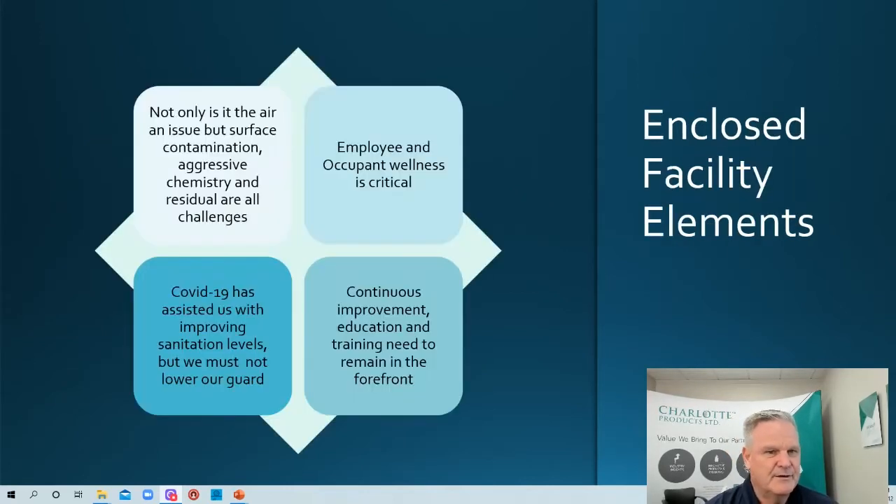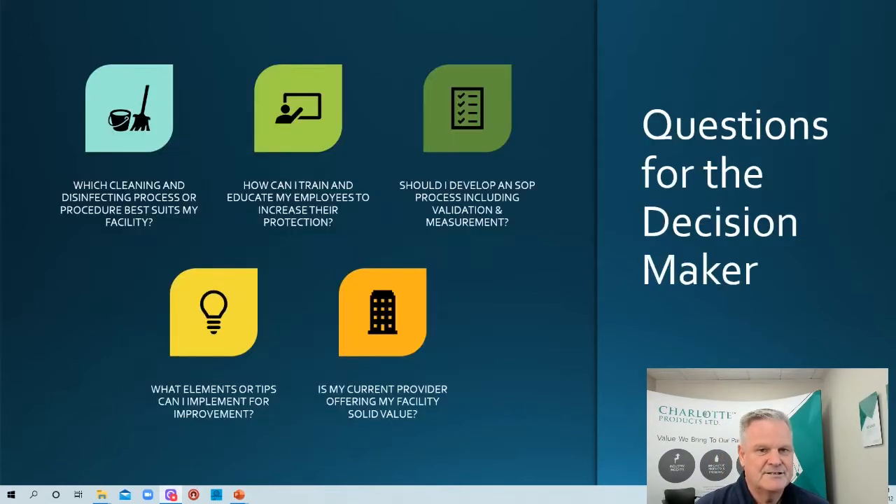Not only is the air an issue, but surface contamination is as well. Aggressive chemistry and residue on surfaces are all challenges. Employee and occupant wellness is very critical. COVID-19 has assisted us with improving sanitation levels, but we cannot lower our guard. We need continuous improvement and education and training to remain in the forefront. There are a lot of elements involved that should be part of the decision-making process of our cleaning and sanitation process.